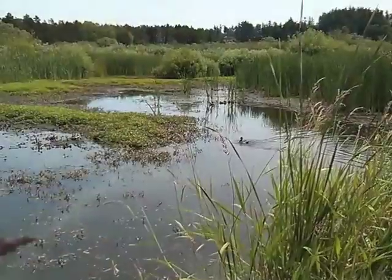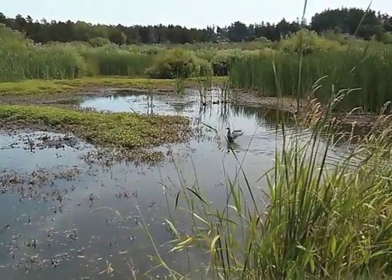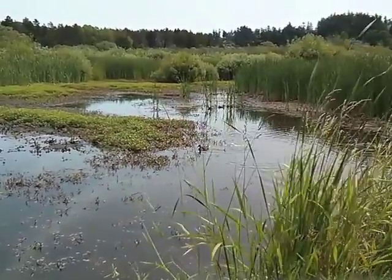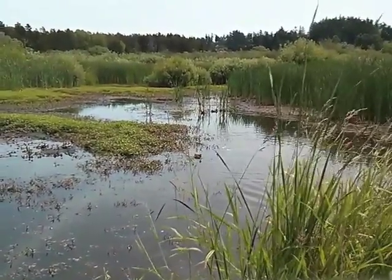On the wetland side we have marsh, shallow open water, willow swamp, hardhack swamps, and fens.